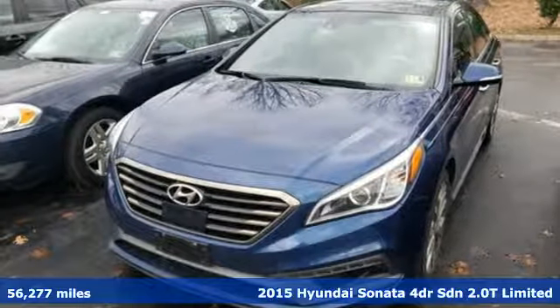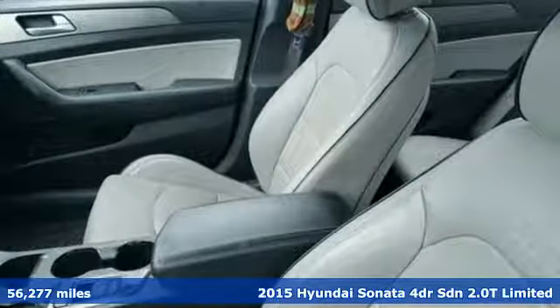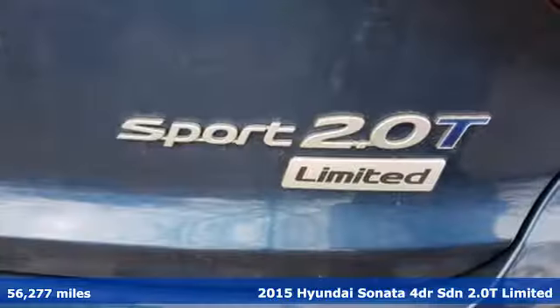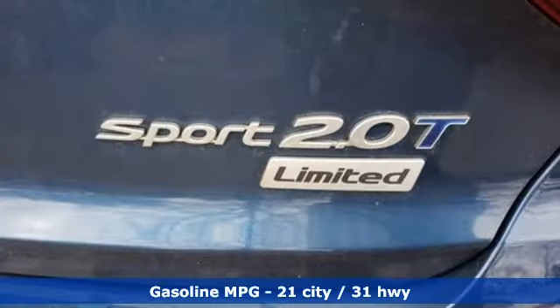Here's a 2015 Hyundai Sonata. Live comfortably within your means and very comfortably in this beautifully designed Sonata. Plus it offers an exciting list of features.